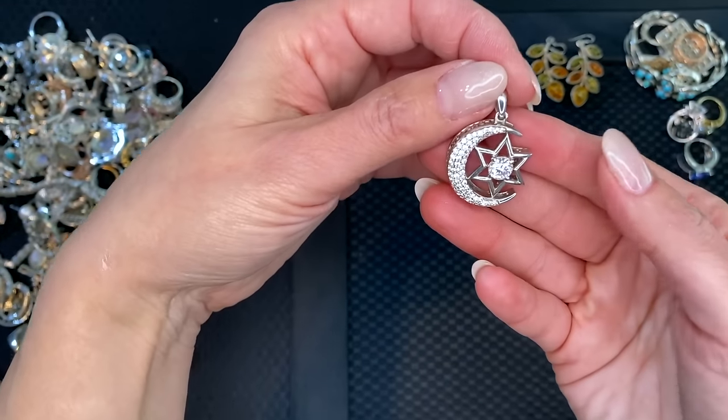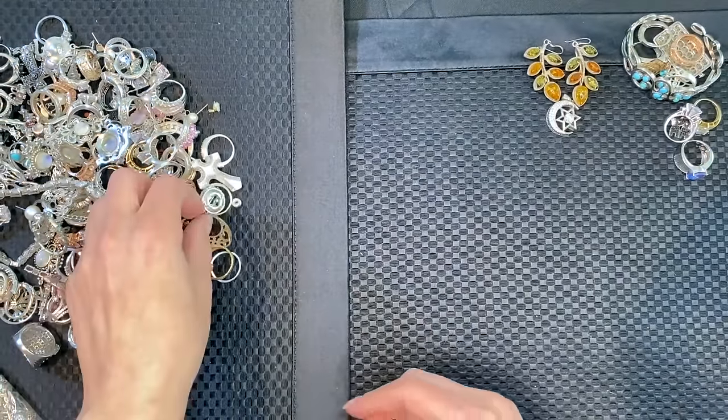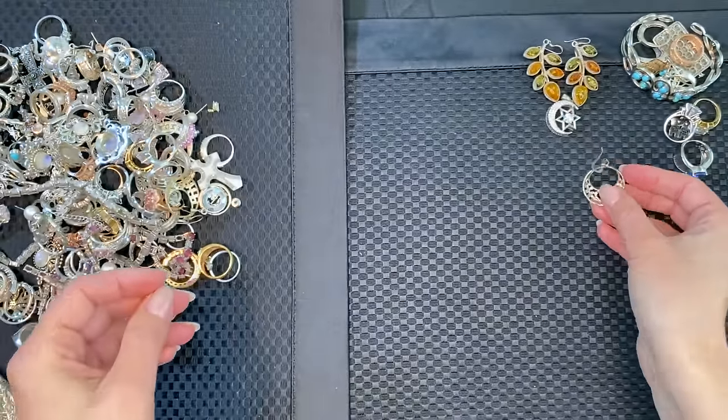A little moon and star pendant. Then a little diamond — that's a single earring. Little diamond-cut silver with hearts — we'll put that there.